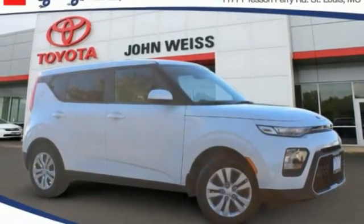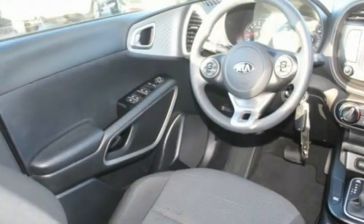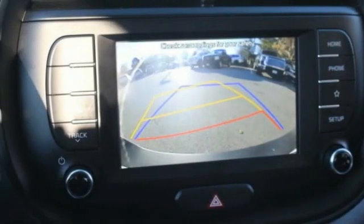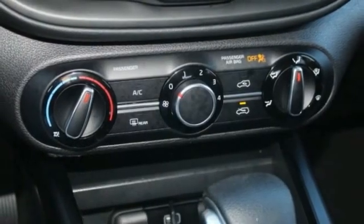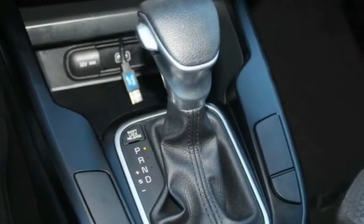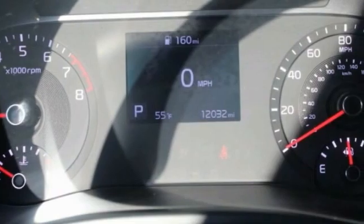Looking for the right vehicle? Check out the 2020 Soul. The Soul is quick and ready with its innovative catchy style. A sharp, roomy and well-fitted cabin and a comprehensive list of safety and fun features. This vehicle has less than 15,000 miles.